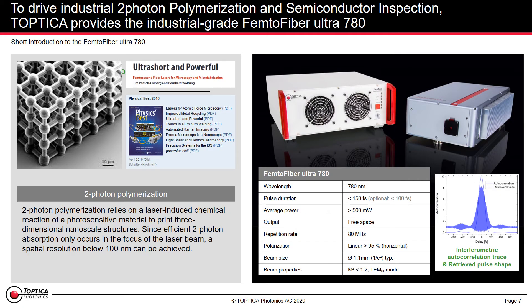From an industrial perspective, one example is the two-photon polymerization and semi-con inspection system, which we drive with the industrial-grade FemtoFiber Ultra 780. It's ultrashort and powerful, and incorporated in industry across the world.